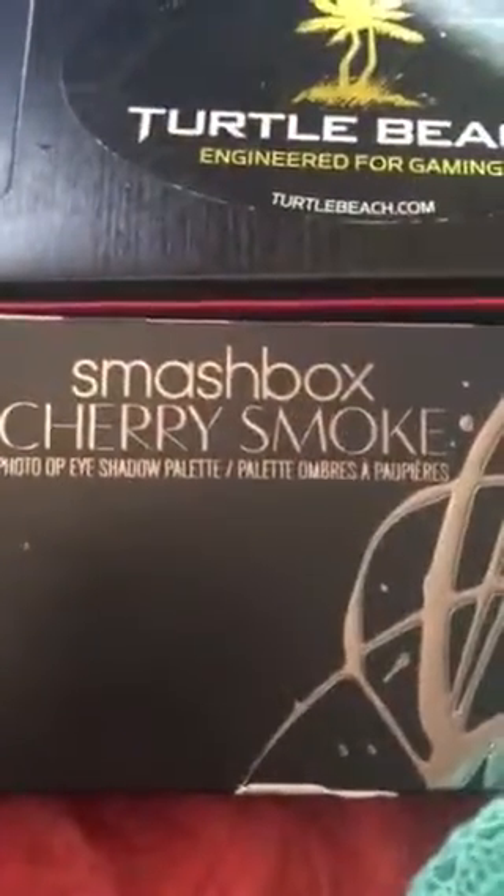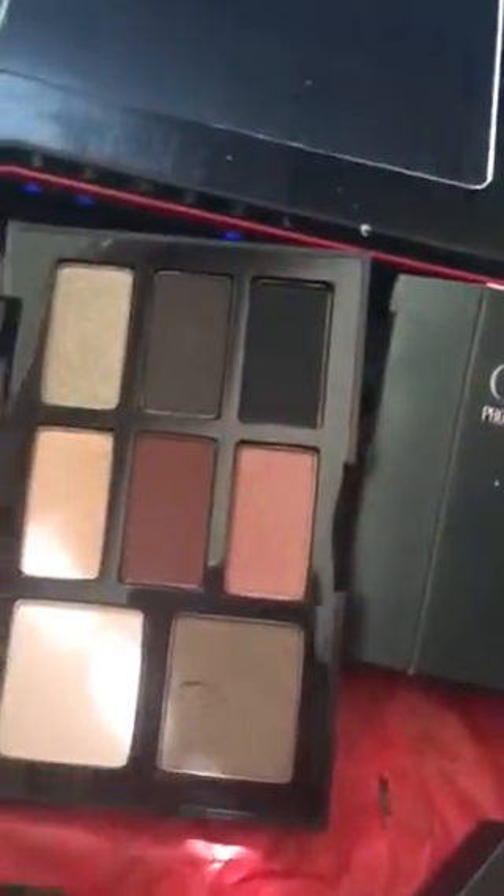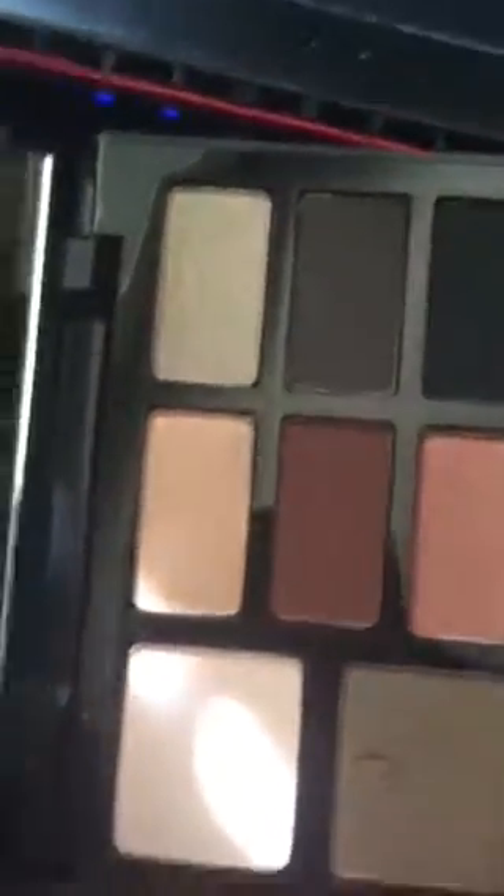And Smashbox — I can't read what colors they are but they're really pretty, so I got two of those. And then I grabbed the Smashbox Cherry Smoke Eyeshadow Palette. I think I put my thumb in there. It's gorgeous, gorgeous colors.